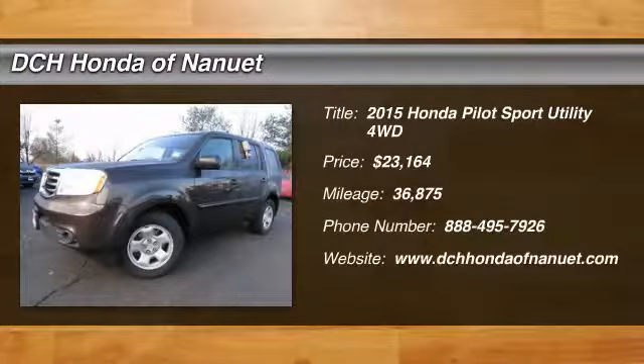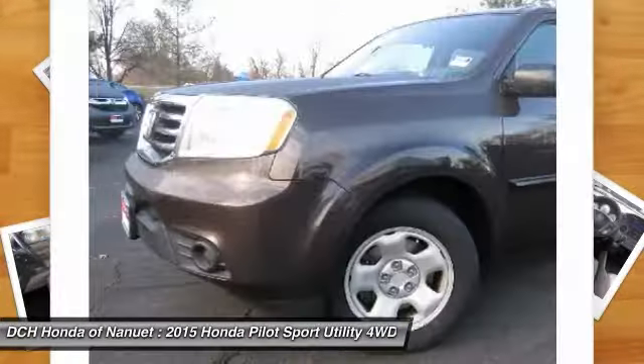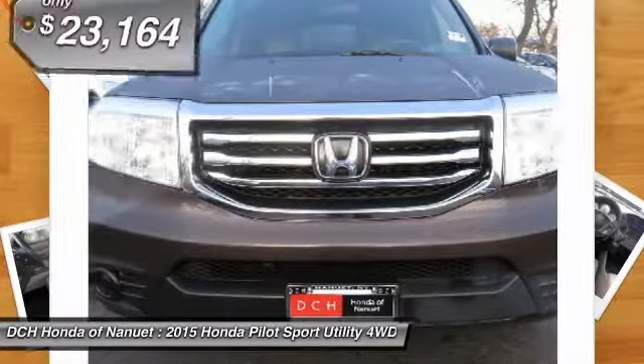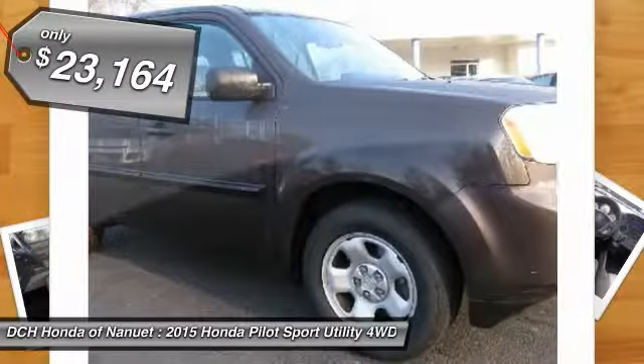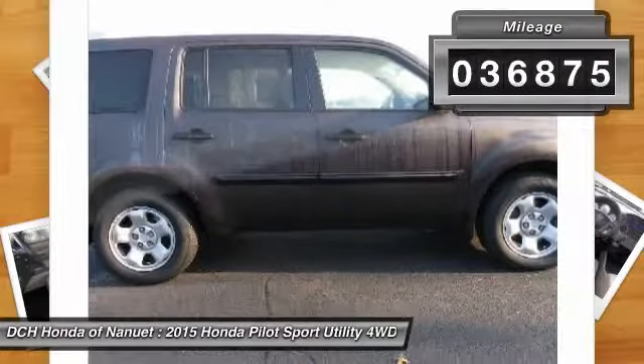We are pleased to show you the 2015 Honda Pilot. Optimal utility. Indulgent interior. Powerful performer. You'll be ready for almost anything in the Honda Pilot, and it is priced below $25,000. This vehicle has less than 40,000 miles.